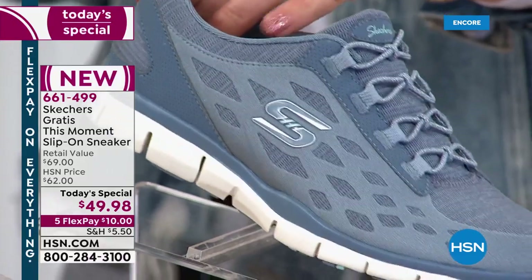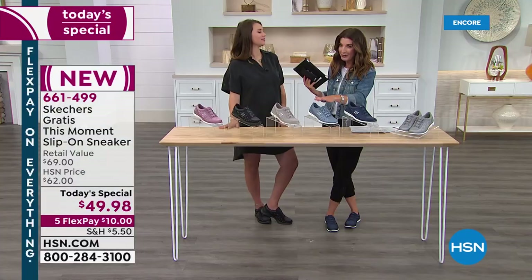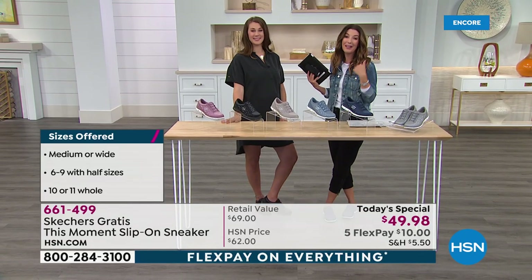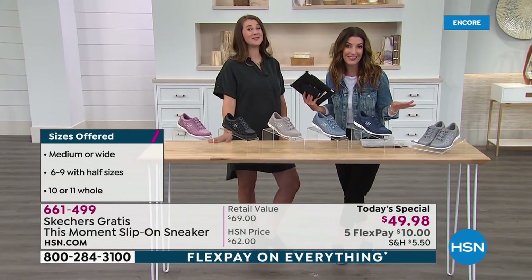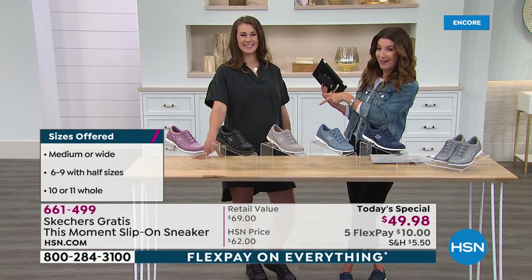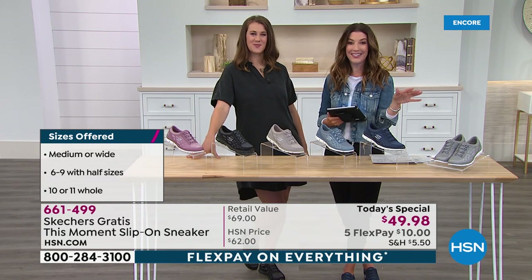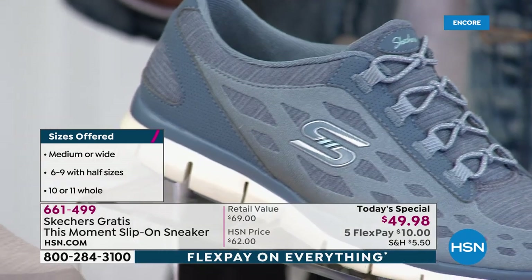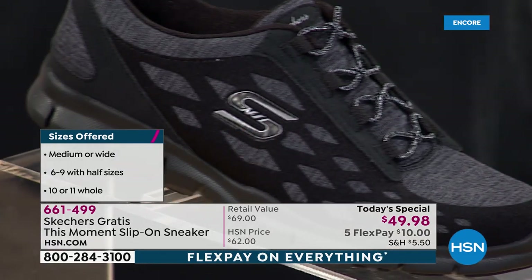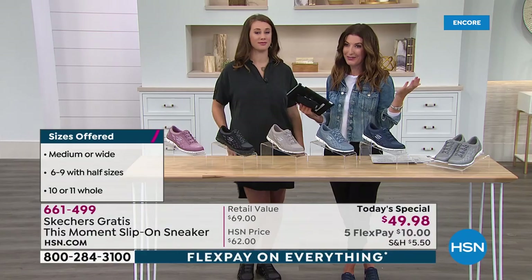If you want the slate color, I encourage you to give us a call right now or go online to hsn.com. If you're brand new, maybe shopping with us for the very first time — you already know and love Skechers, a national brand since 1995. We love having them here at HSN. We do exclusives you can't find anywhere else, and we have both medium and wide widths. The easiest way to order is to go right to hsn.com and type in item number 661-499, or it'll pop up right on the homepage as today's special. Pick your color and size and check out for only $10, plus any tax or shipping and handling.